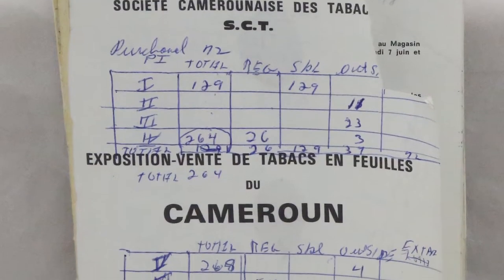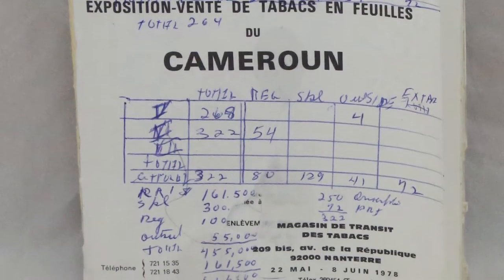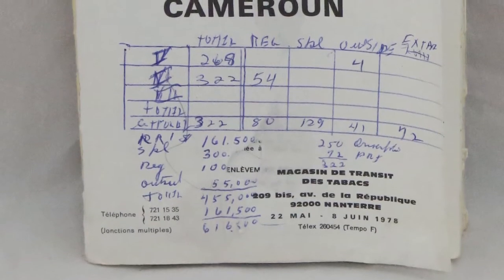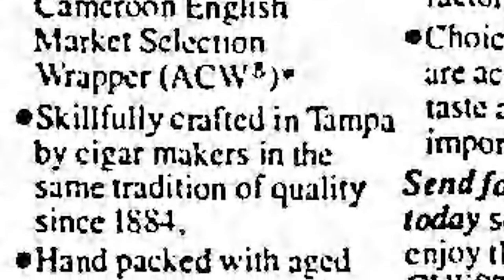My father had an opportunity to buy this Cameroon tobacco wrapper. Very expensive. He couldn't make money at 26 cents. Just like my grandfather was innovative, my father was innovative as well.